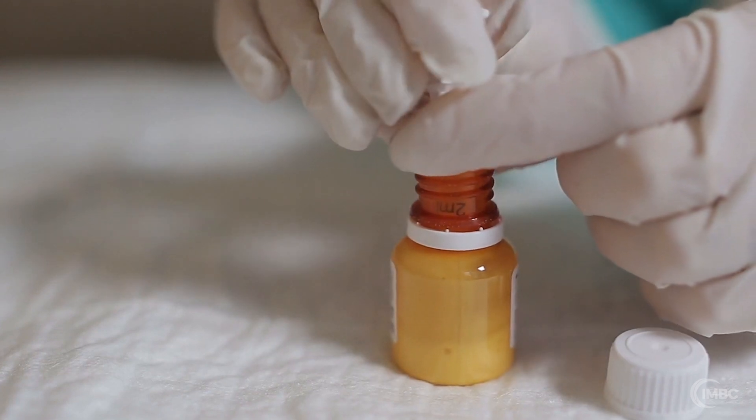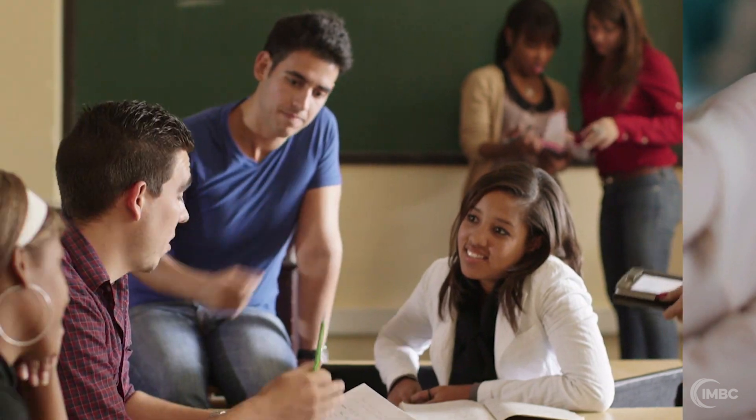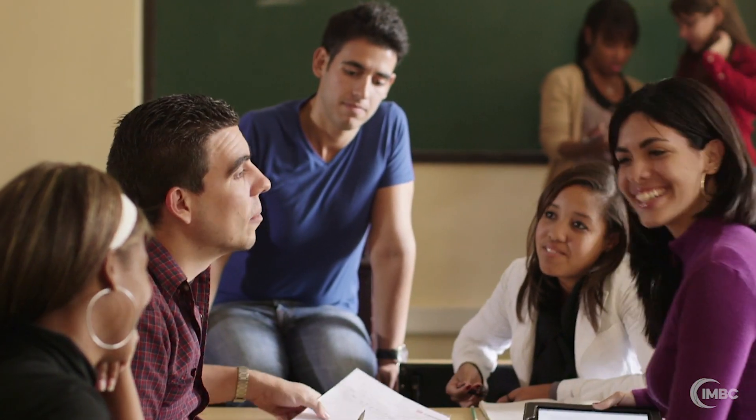The IMBC vet tech program will train you to perform these administrative and clinical skills. Since this is a specialized associate degree program, you will also take general courses such as English, math, and biology.